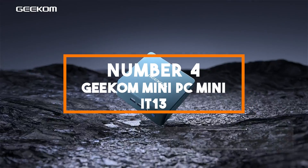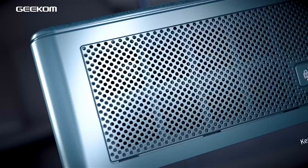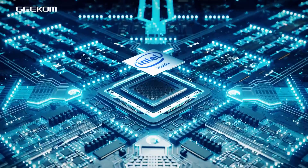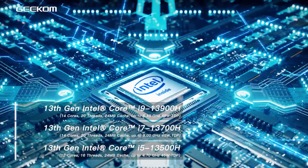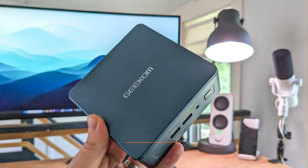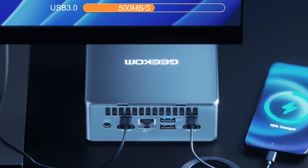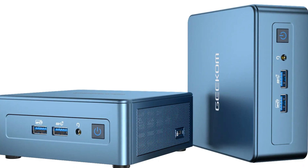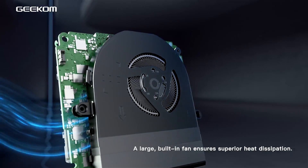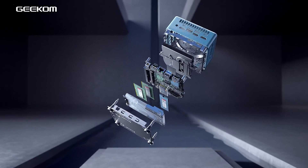Number 4: Geekom Mini PC, Mini IT13. At the fourth spot, we introduce the Geekom Mini PC Mini IT13, a powerhouse mini PC desktop that packs exceptional performance and versatility into a compact form factor. This mini PC is driven by the 13th Gen Intel Core i7-13700H processor, a 14-core and 20-thread CPU clocked at up to 5GHz, ensuring lightning-fast computing power. With 32GB of DDR4 RAM and a blazing-fast 1TB PCIe Gen4 SSD, it offers an impressive combination of memory and storage for multitasking and rapid data access. Whether you're running resource-intensive applications or managing large files, the Geekom Mini IT13 can handle it effortlessly.